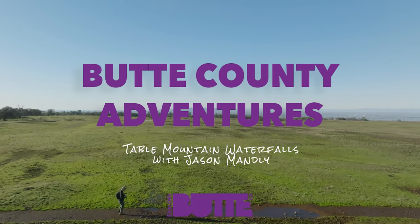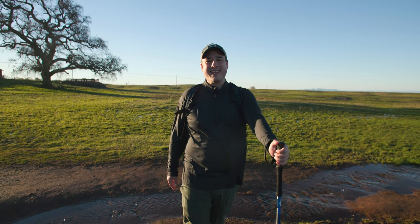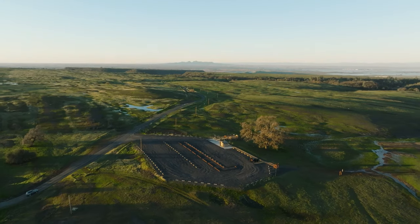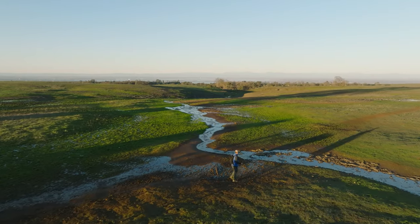It is a beautiful crystal clear winter day here on Table Mountain. A lot of people like to hike here during the spring for the wildflowers, but it's an excellent hiking destination anytime during the rainy season, November through April. We're starting off at the parking lot off of Cherokee Road, and we're going to be heading to Phantom Falls, which is about a four-mile hike round trip.